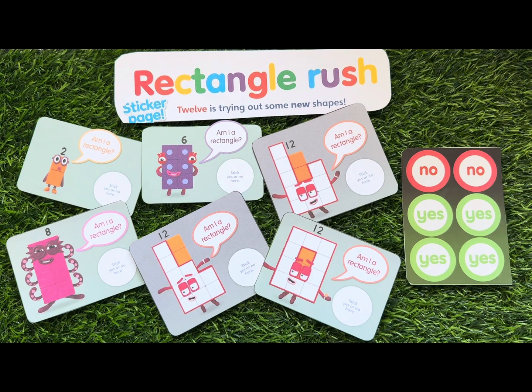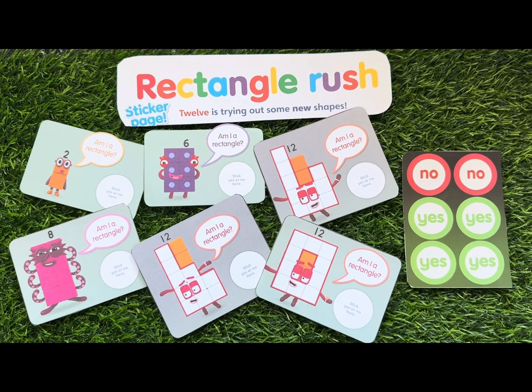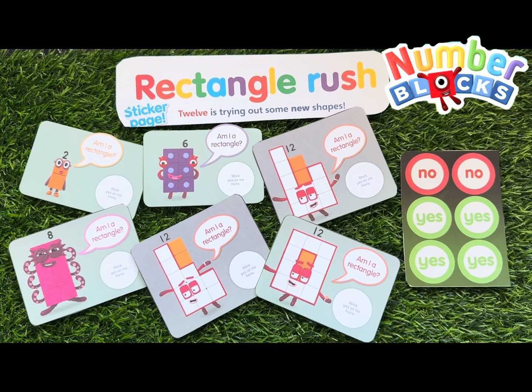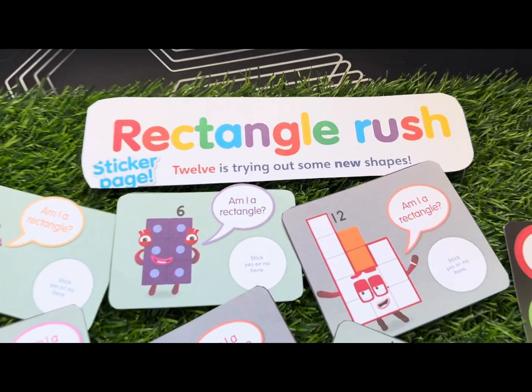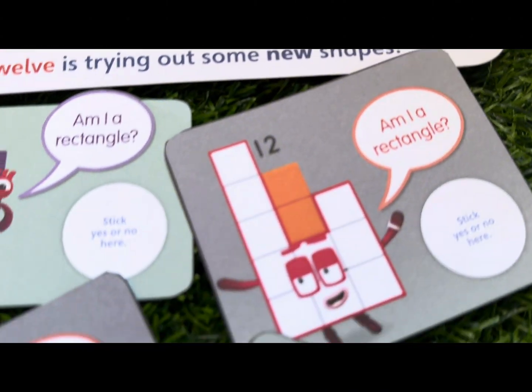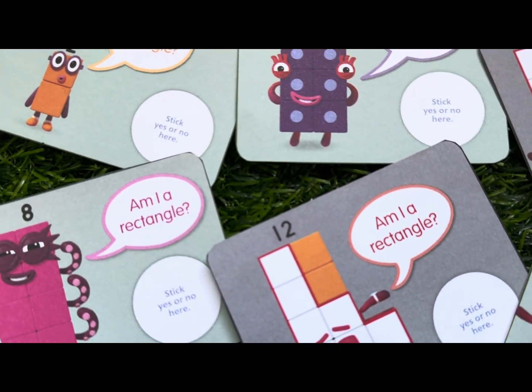Hi Number Blocks friends! Today let's do an activity called Rectangle Rush with Number Blocks. Let's find out which Number Blocks are rectangles — join me and let's check it out!